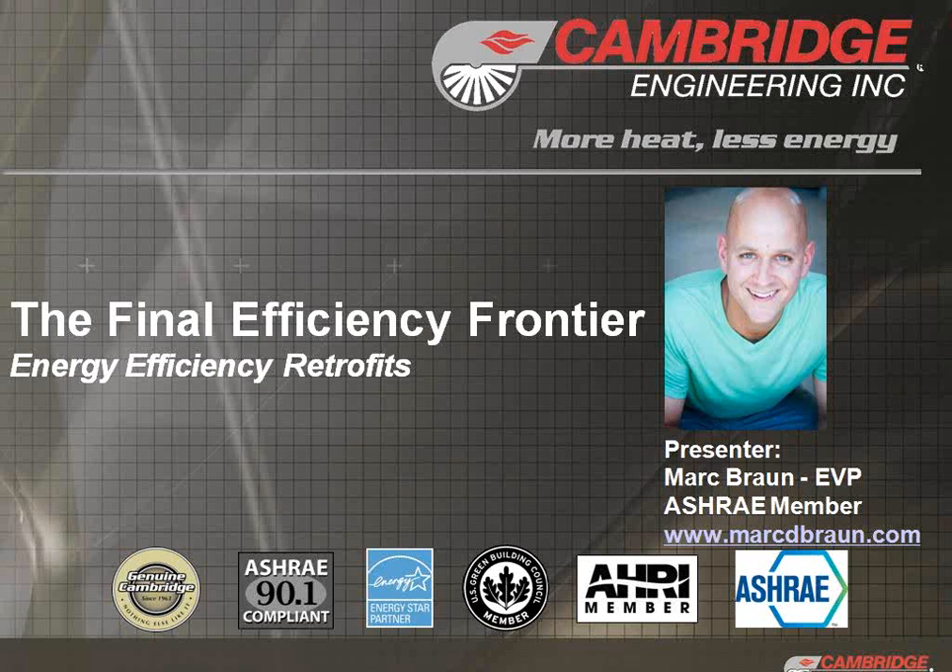We're going to concentrate today on energy efficiency retrofits. The group of invitees was selected from folks that have been called out as either energy service companies or those companies, contractors that focus on energy retrofits. We'll keep the presentation short this morning, get you out selling, and we'll get started.